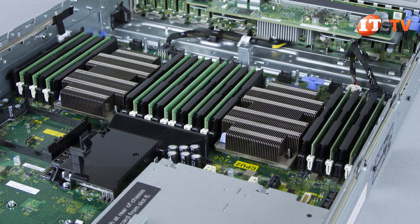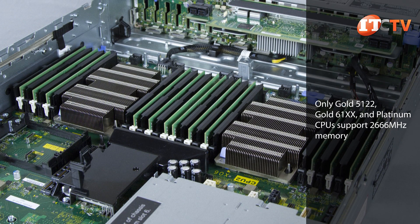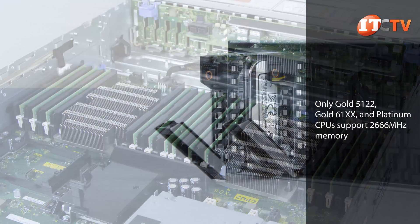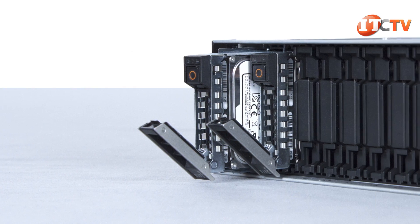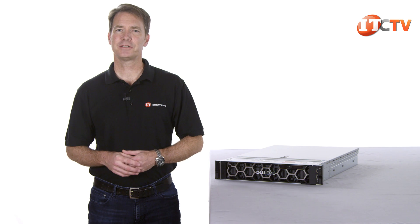The system supports DDR4 memory modules including registered DIMM modules, load reduced DIMM modules and non-volatile NVDIMM-N modules with memory speeds of up to 2666 MHz. Storage options include SAS, SATA, Nearline SAS and NVMe drives for super fast storage.